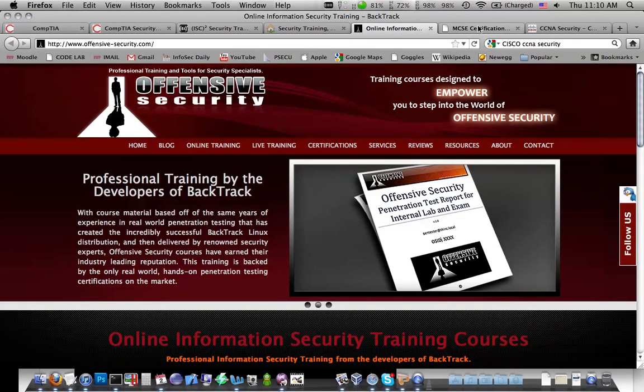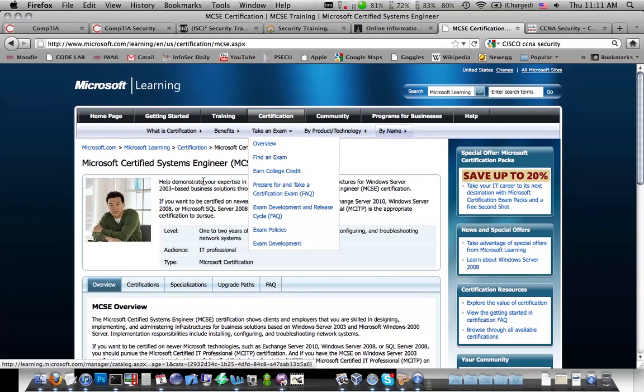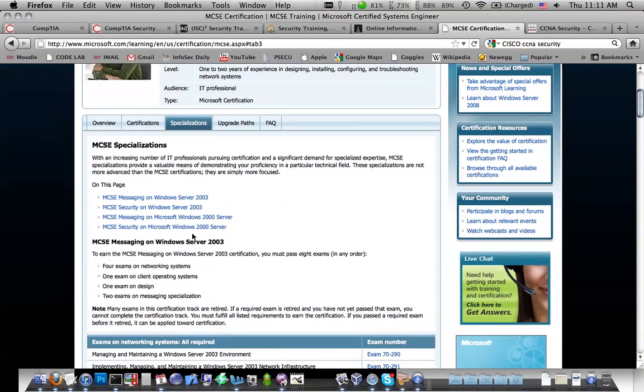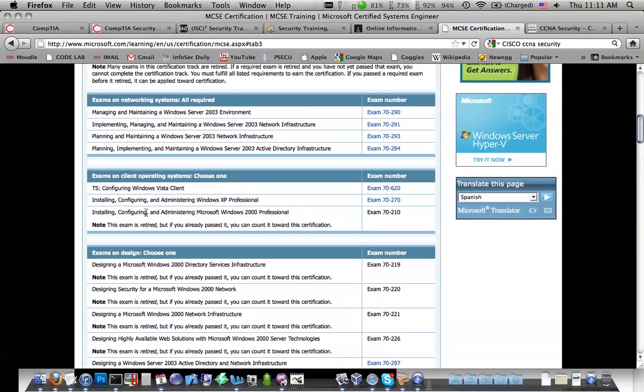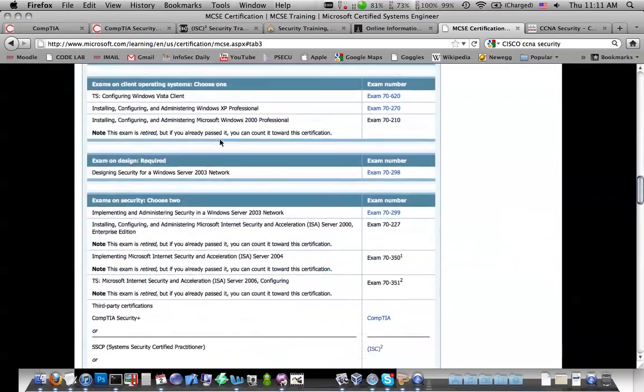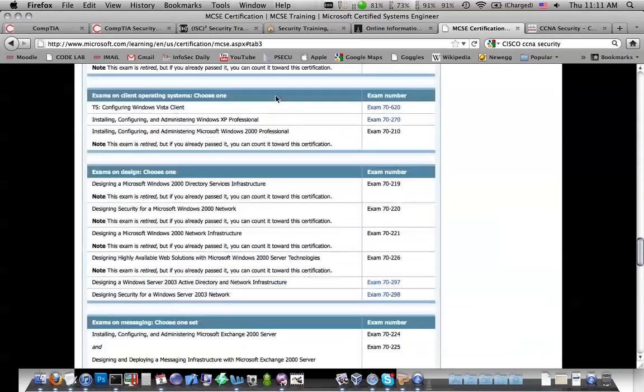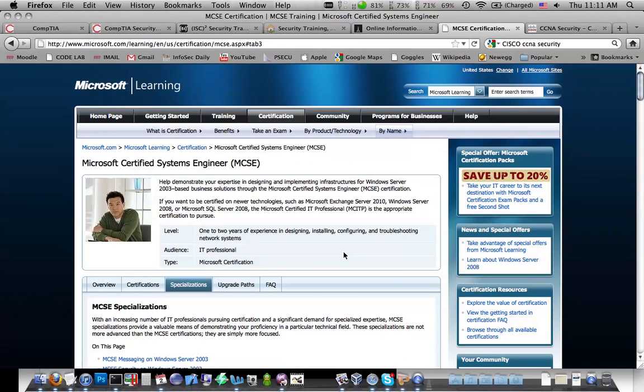There are a couple of other security domains with well-known certs. The MCSE, which is starting to get a little bit outdated, has a security specialization. If you took the Security Plus, part of that will apply towards this certification. Also, taking the Security Plus knocks one year off the work experience requirement for the CISSP, so it's a good place to start. There are quite a number of exams to take and they all cost about $300. You're going to want to pursue this if you want to specialize in being a Windows network administrator that focuses on security, but it's a long road.